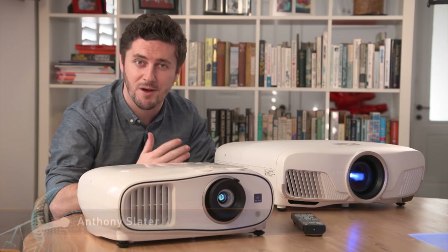TVs might be the more conventional choice for home theatre, but if you really want to take your personal entertainment to the next level, you've really got to be looking at projectors.